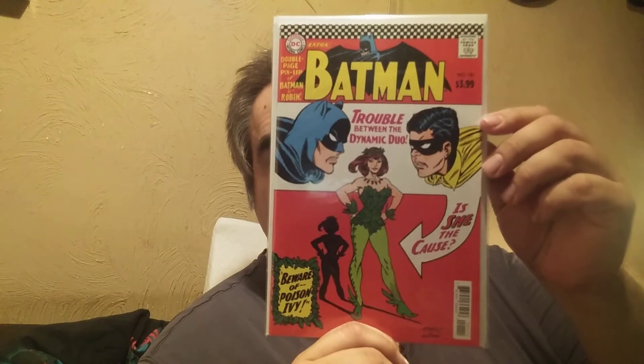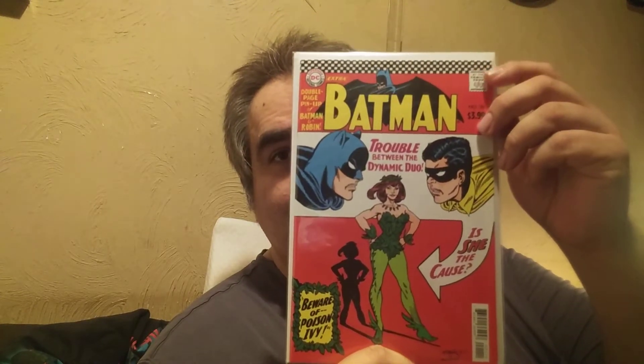I kind of padded out this haul with some things I have lying around that I haven't shared in a while. This first one is a reprint that I know a lot of people have shared, but I still really like to have this Batman 181 reprint. I would definitely get more go-go checks reprints — they need to do this with the first Scarecrow.